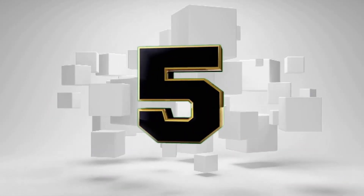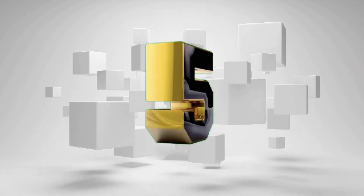If you want to use it in 10 feet, you can use it easily. In the 5th place: Brand Way cantilever side pole luxury garden umbrella — round shape, 10 feet, with complete waterproof fabric and heavy duty durable build. The Amazon product price is 13,498, with a score of 6.4 based on reviews.